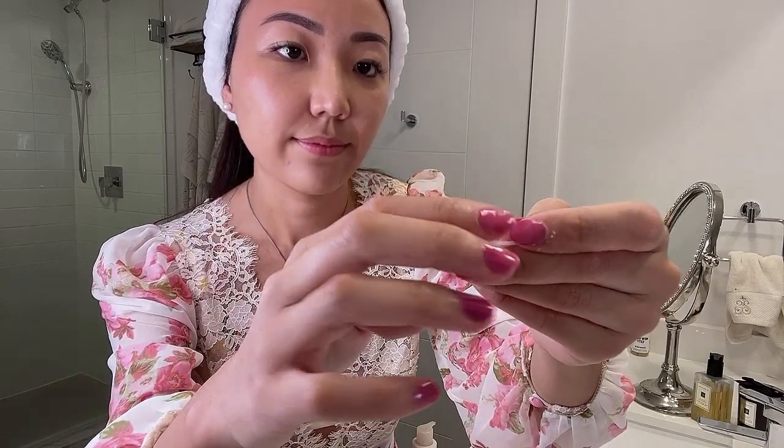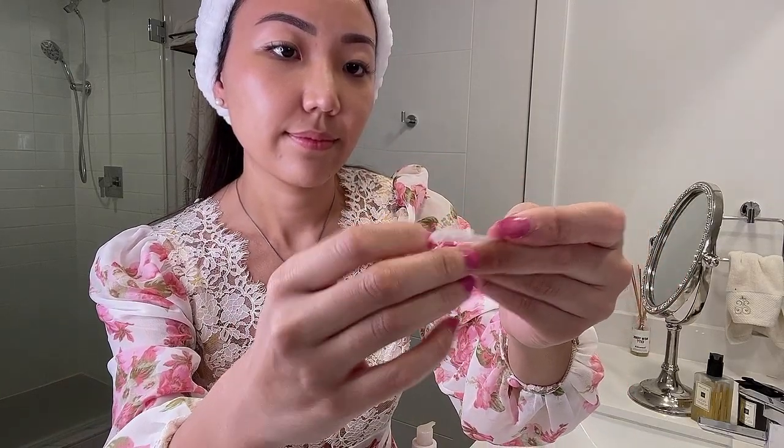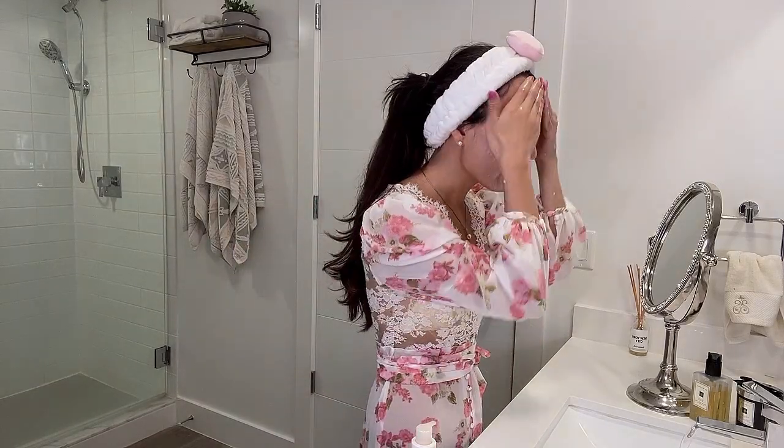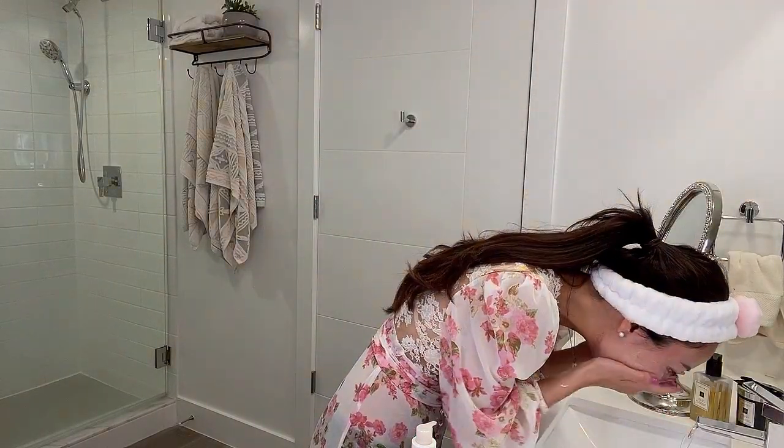Pick up some with the included spatula and watch how the sorbet-like balm turns into a silky oil on skin. I love how this product gets all my makeup off squeaky clean without drying it out. Wet your hands with water and watch how the oil transforms into a milky emulsion. Wash it all off with water and we're ready for the double cleanse.